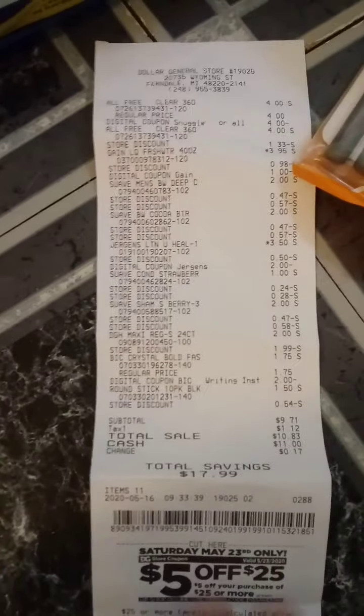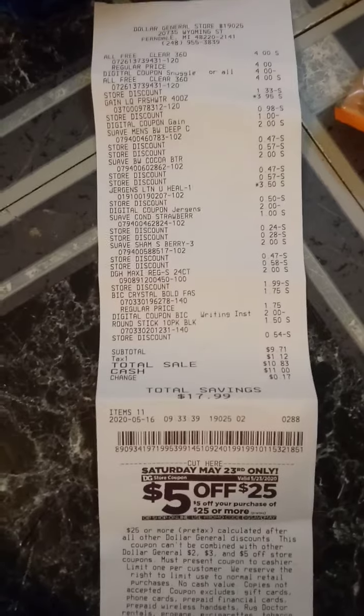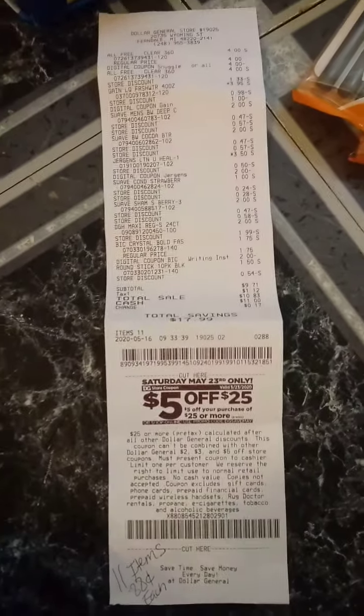This is my receipt: $9.71 for 11 items, making each item $0.88.